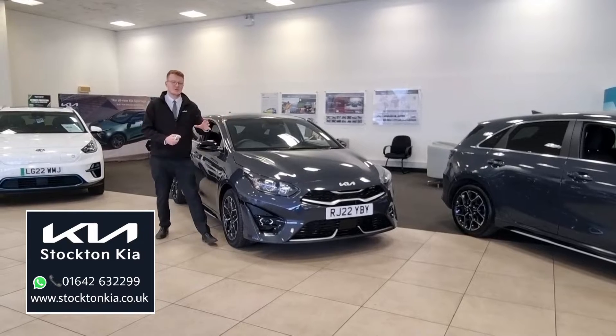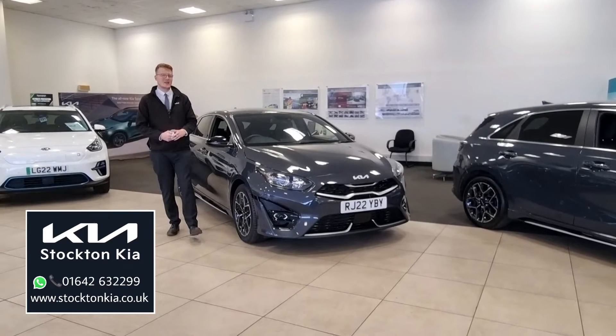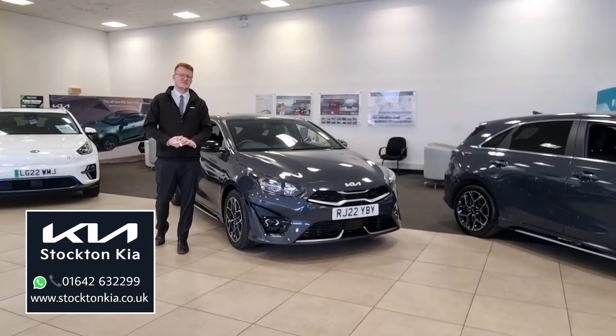Hi there, welcome to Stockton Kia. Today we've got a very rare opportunity to get a Kia ProCeed GT Line. This is a used approved one as well — it's got loads of benefits on this car.